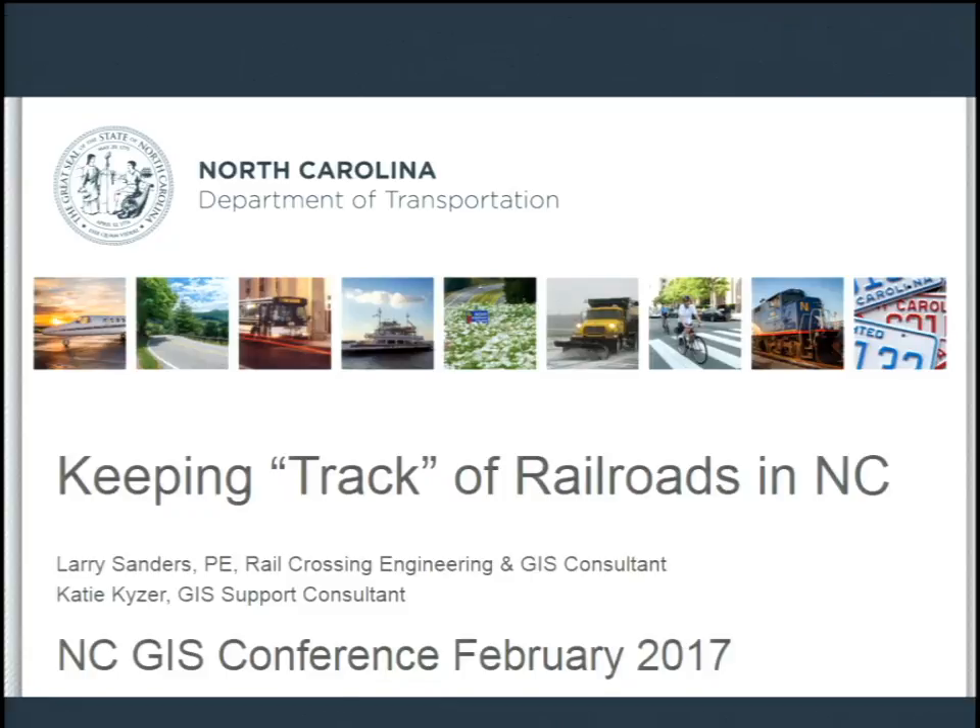Pleasure to be here this morning. I don't have a real technical presentation for what we're doing with GIS and the Rail Division, although we are doing some technical stuff with GIS — that's not the point of today. We were asked by various people to give a presentation on what the Rail Division possesses in GIS, to give you an idea of what we have and how we're keeping track of railroads in North Carolina.